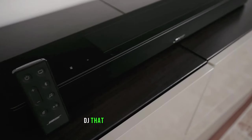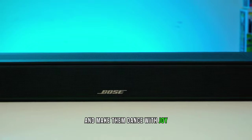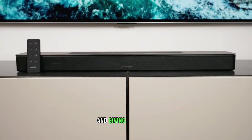If you're looking for a gift that will blow their minds and make them dance with joy, the Bose Soundbar 600 is your go-to option. Trust us, it's the gift that keeps on giving.